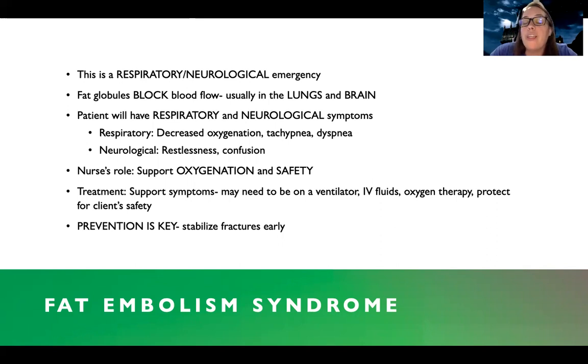In the respiratory system, you're going to see decreased oxygenation, lower oxygen saturations, tachypnea, dyspnea — the patient complaining they can't breathe. They may also be confused and restless — those are the neurological manifestations. You can see how this is different than compartment syndrome. Compartment syndrome happens wherever the injury is at, whereas fat embolism happens in the respiratory and neurological systems. The early symptoms of compartment syndrome are paresthesias and pain out of proportion, whereas this patient has breathing issues and restlessness and confusion.